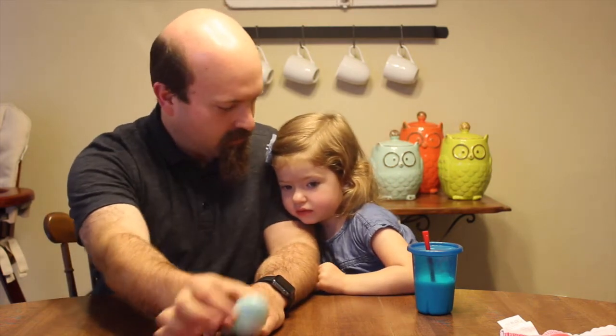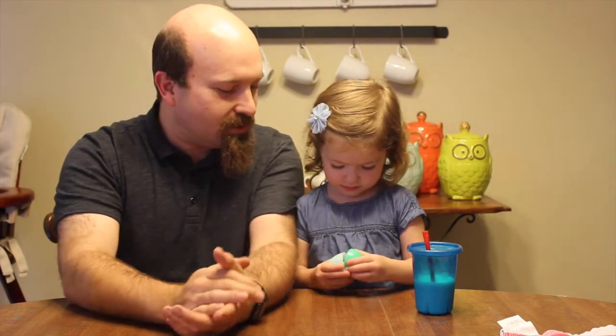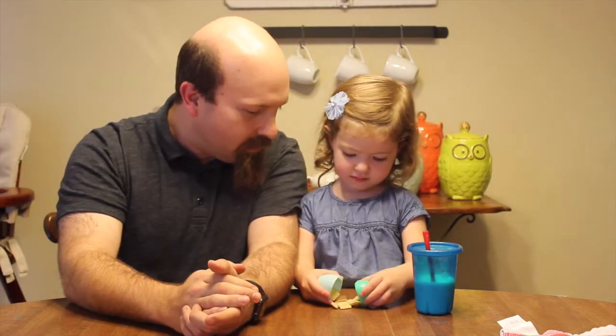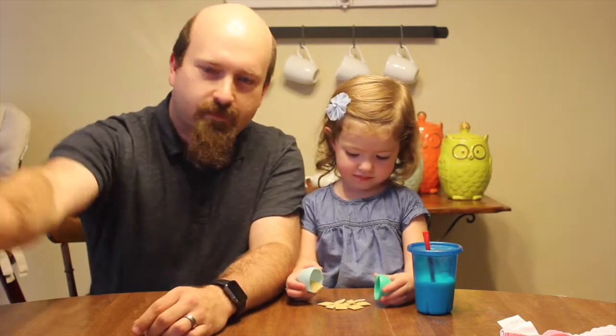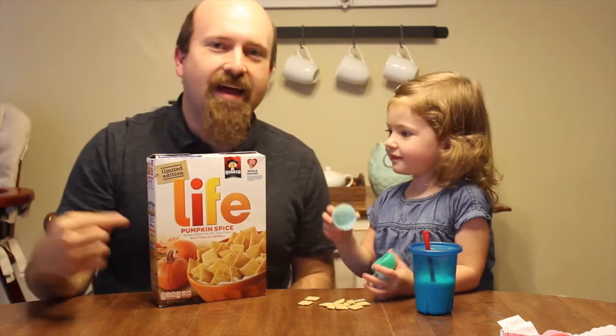Brooklyn, what is this? We have a surprise egg and this is filled with something pumpkin spice. What is that? It's Pumpkin Spice Life cereal.